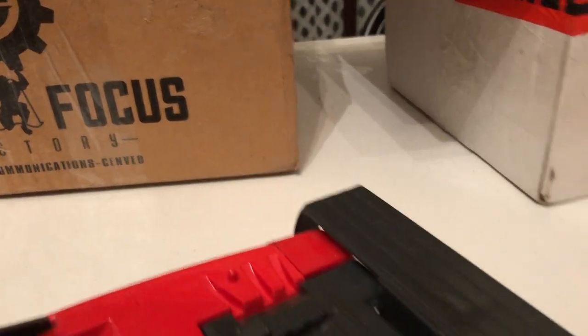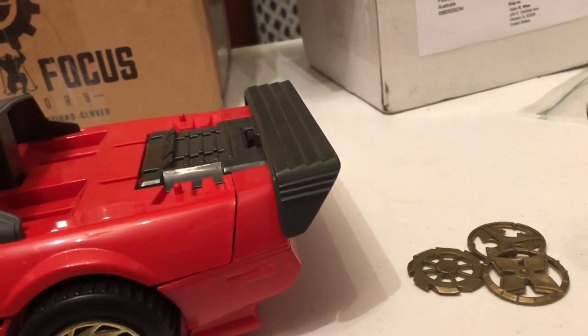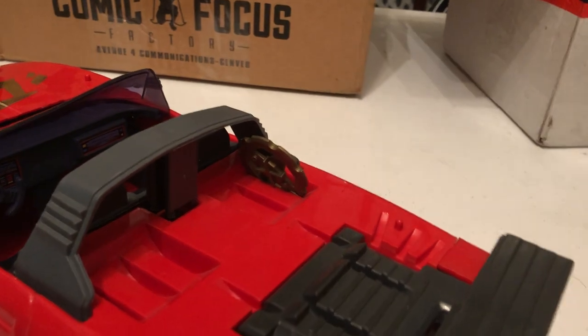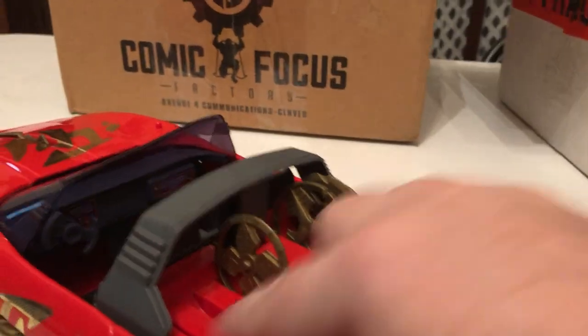Now I only have four — it came with six blades. I might go and try to get the other two, but I think they run for about six or seven bucks a blade, so I don't know if it's worth it. You can store the blades on the back — there are slots for the blades right in here.